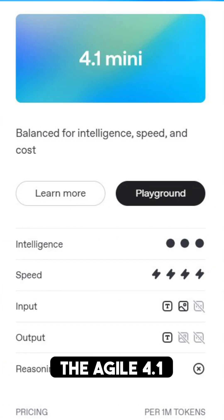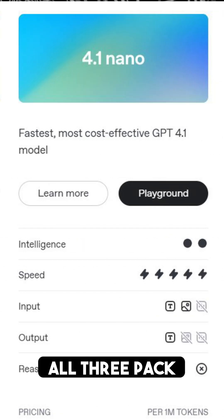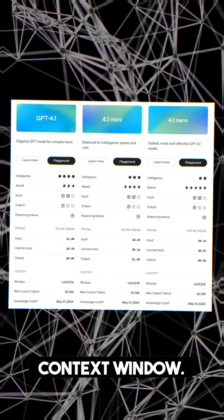We are talking a family of models: the flagship GPT-4.1, the agile 4.1 Mini, and the lightning-fast GPT-4.1 Nano. The best part — all three pack a mind-boggling one million token context window.